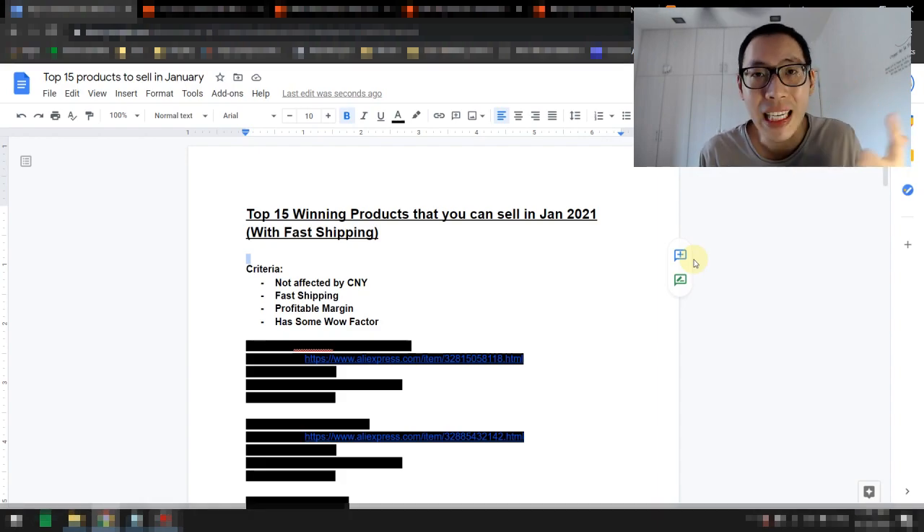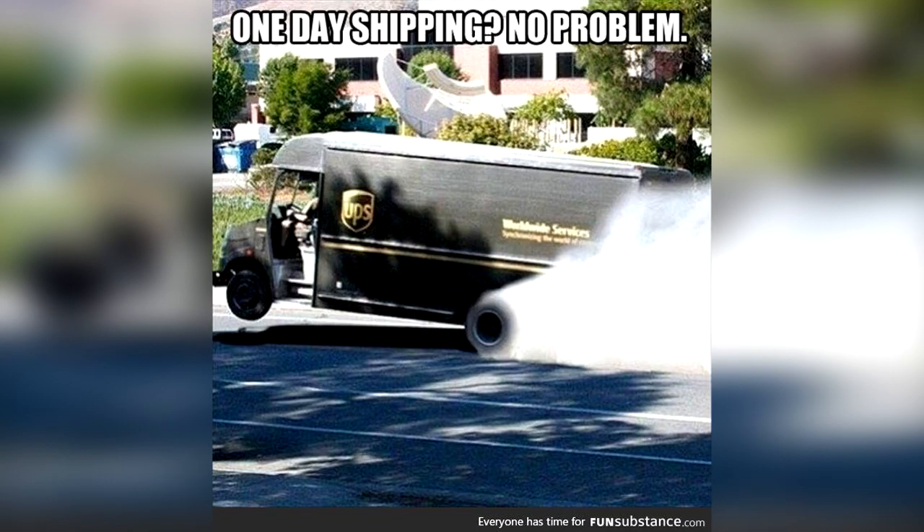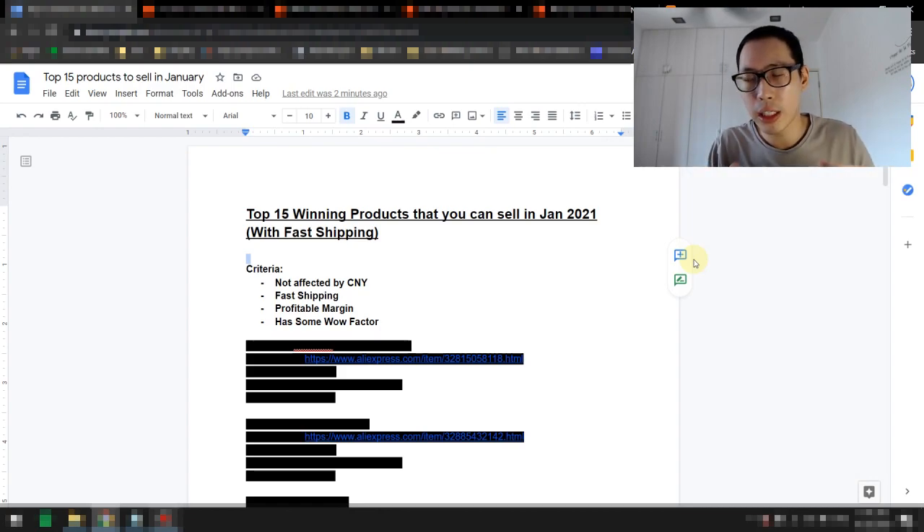You're also going to be faced with shipping delays, and this is something that you need to take into account. The products that I choose will ensure that you're not affected by Chinese New Year. You also want to make sure that you have fast shipping — while other people are struggling and slowing down in their e-commerce business because they can't ship products from China, here's how you stand up among them.